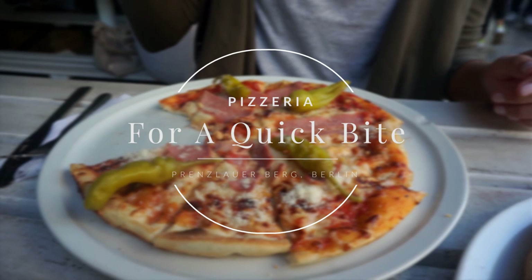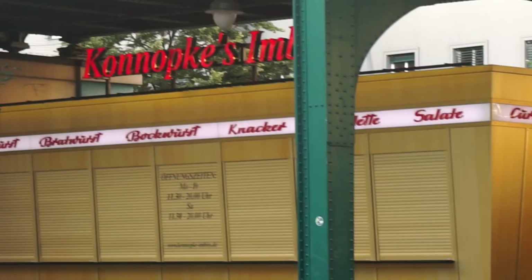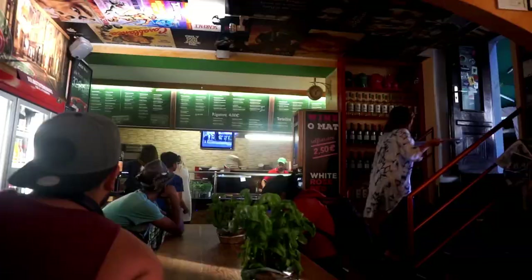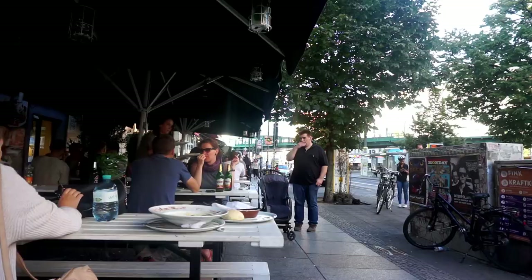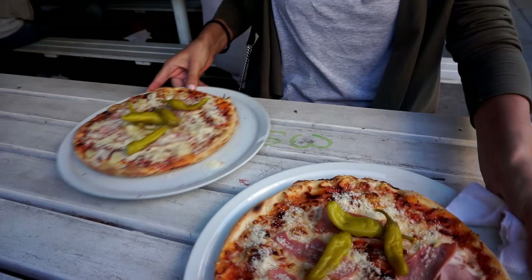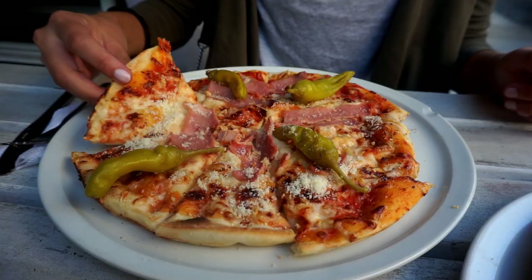Now, if you're getting hungry by the end of the day, I wanted to show you Konopkes, one of the oldest takeaway spots for a typical Berliner currywurst. Unfortunately, it's closed on Sundays, so if you want to enjoy that, you'll have to come here another day. So we went for a quick bite to a pizza place close by.